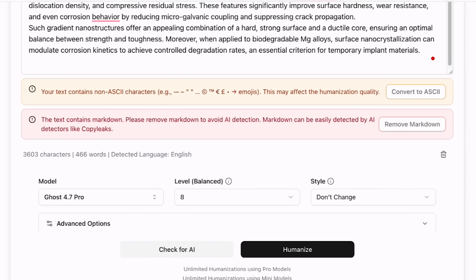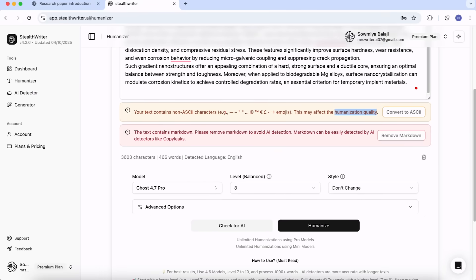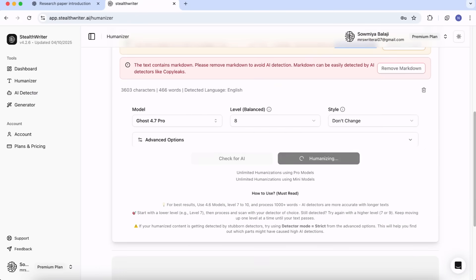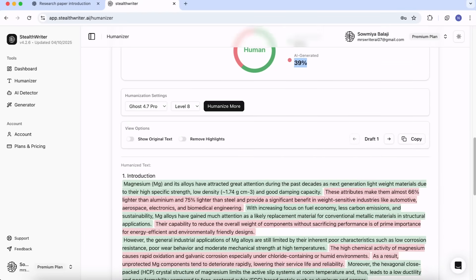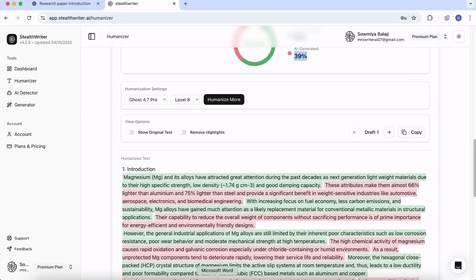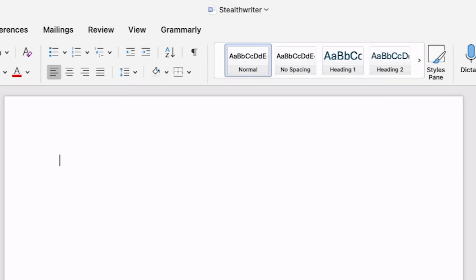One important thing — even though StealthWriter is recommended, it has some problems: you have to remove special characters to get the best humanization quality, which may sometimes be practically not possible. But don't worry, I have a solution for that too, which we will discuss shortly. The inbuilt StealthWriter humanizer is showing 61% human text and 39% AI-generated text. But let's see what Turnitin shows. I'll copy this text back into my Word file named 'StealthWriter' and save it.